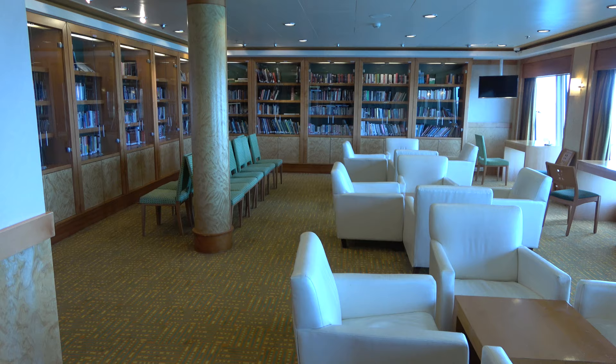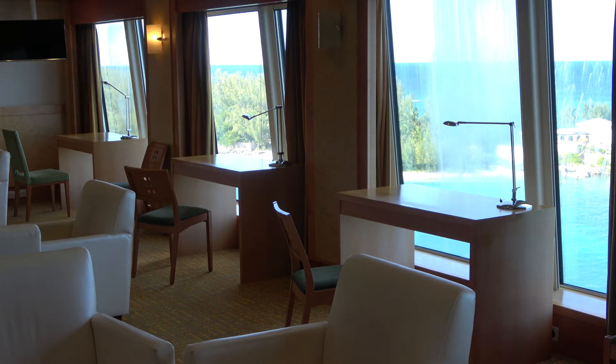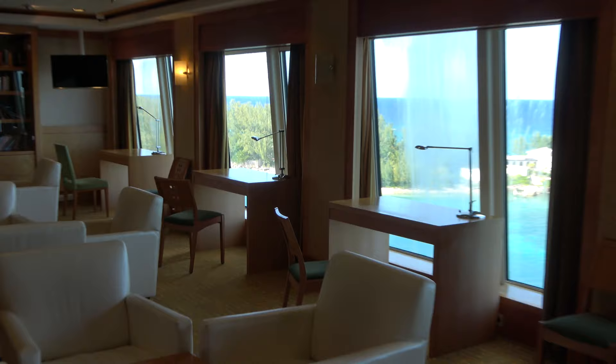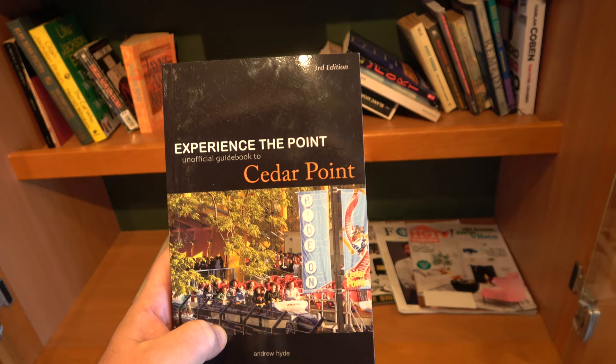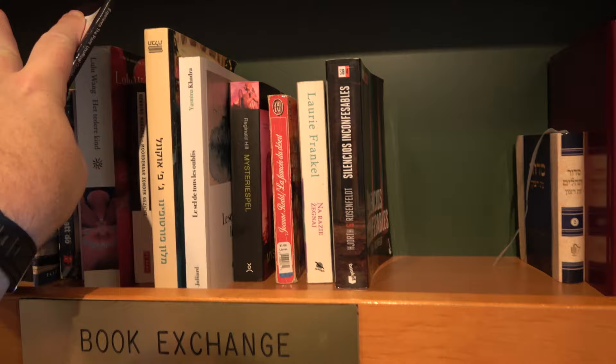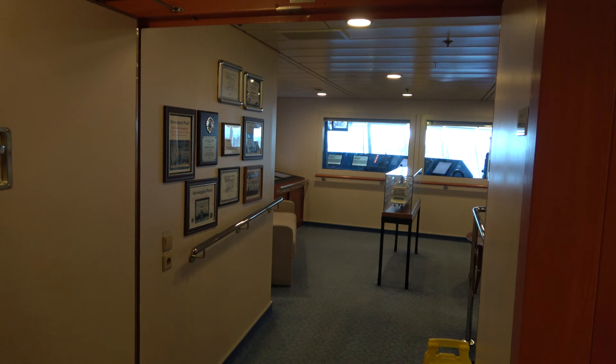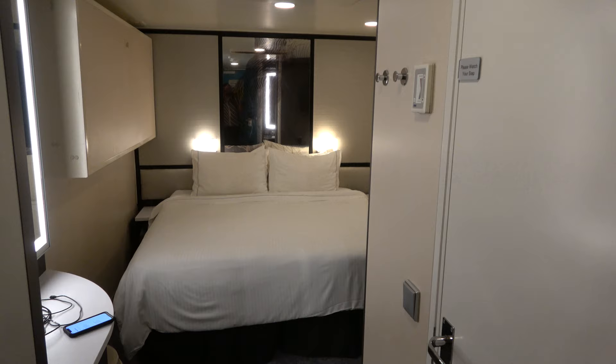On deck 12 you'll find the library on board the Norwegian Pearl — actually a pretty nice, very big library. I love the three desks with wonderful window views — really nice workstations if you have to get some work done on the ship. There are lots of books here, and interestingly I found a copy of Experience the Point, the unofficial guidebook to Cedar Point, third edition — written by our own Andrew Hyde and autographed by Hyde with some notes. I'm going to leave it here on board so you can come find it for yourself and send us a photo on social media. On deck 11 at the very front of the ship is something very unique: the bridge viewing room — not on many cruise ships.